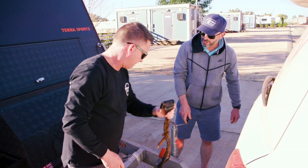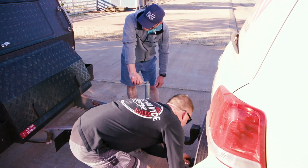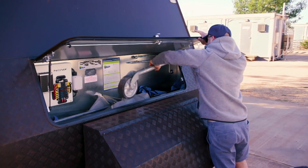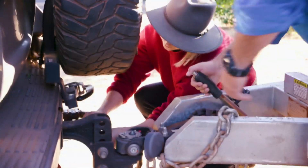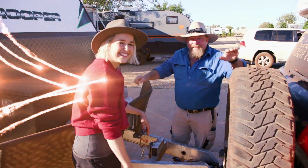Right, last leg of the trip, Jono. Yeah mate, 600 k's to Broome. Who's cleaning all the red dust off the caravan? You are. Thanks mate. Should be a good drive today — the wind's died down. Once we hitched up and did our final checks, it was time to hit the road for the last leg of our journey.